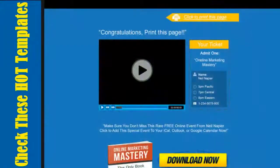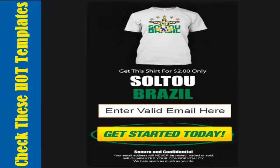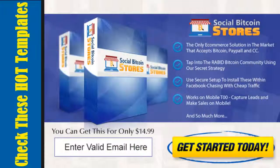With this upgrade we want to offer you some additional features that are going to absolutely amplify the results that you get with OneLynx. Let me go back to my computer and show you exactly what you can get as part of this upgrade.